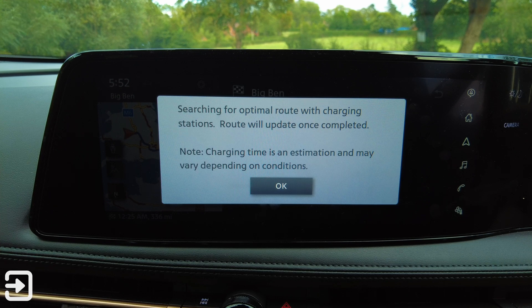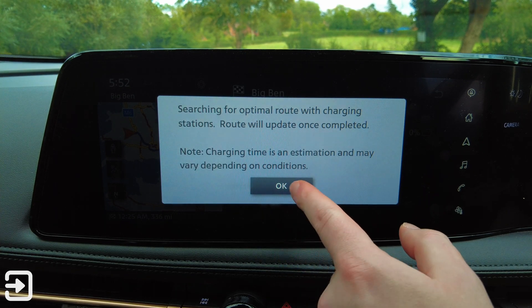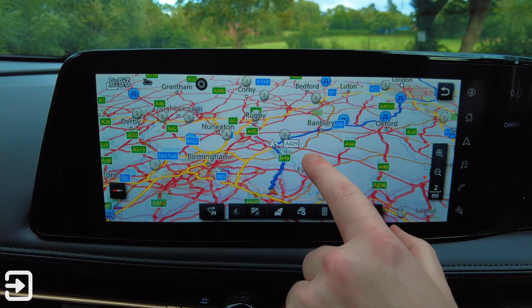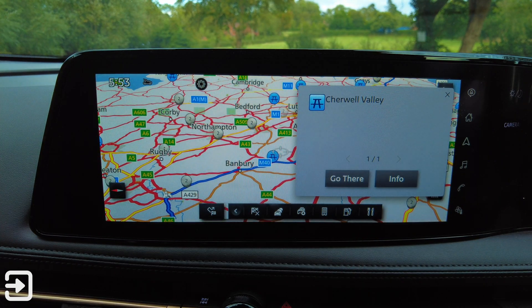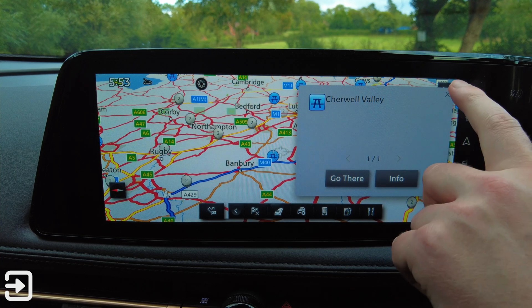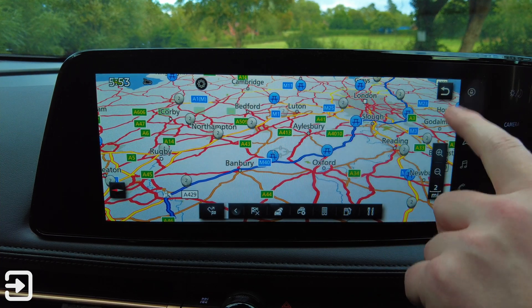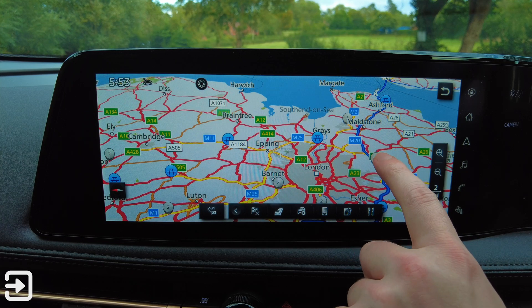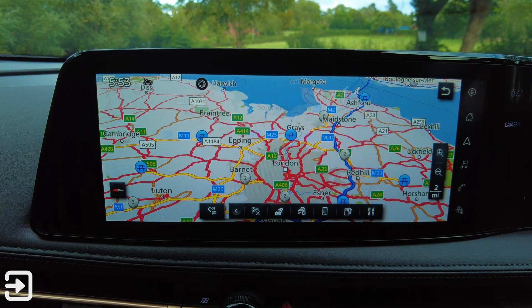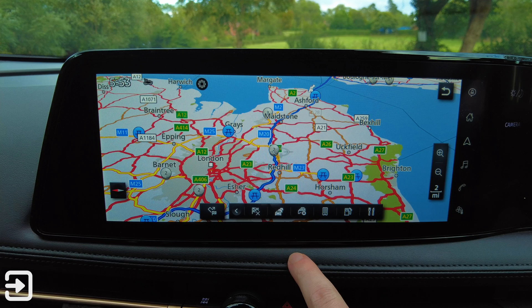It's searching for an optimal route with charging stations, and the route will update once completed. I don't know if it's going to tell me where to stop — what do the blue icons mean? I don't know if it is telling me where to charge but that would be pretty good. This isn't the best system in the world — those widgets are not clickable, which is really odd.